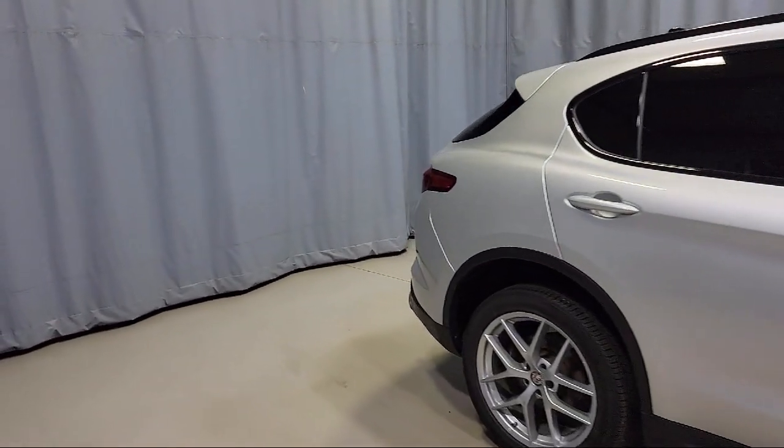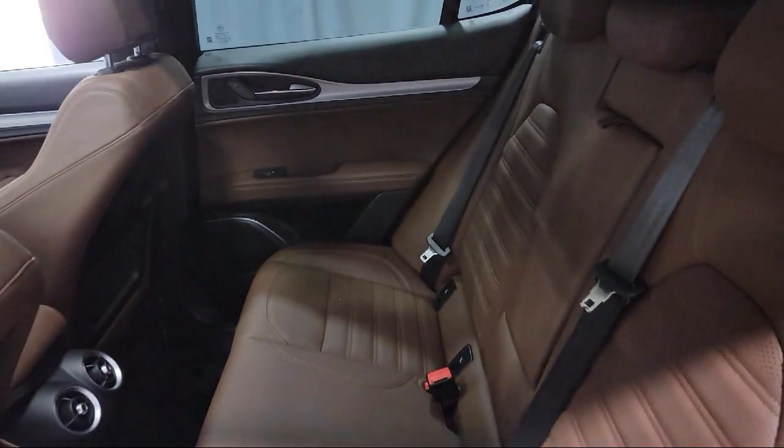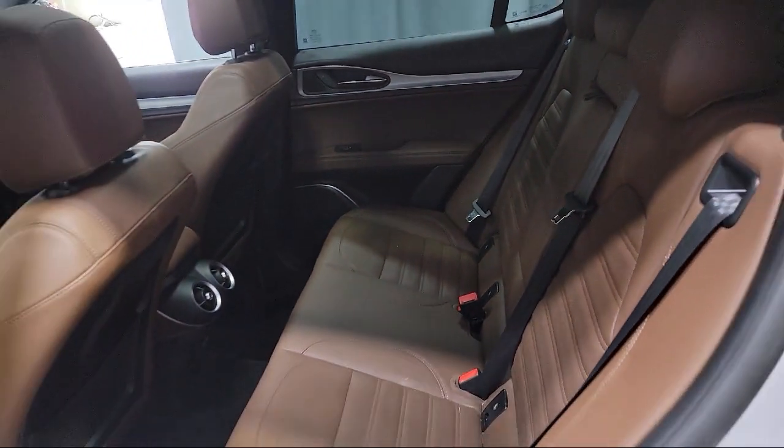Steering Wheel Controls, Leather Seating, Bi-Xenon HID Headlamps, Roof Rack, Rain Sensitive Windshield Wipers, and has less than 30,000 miles on the odometer.